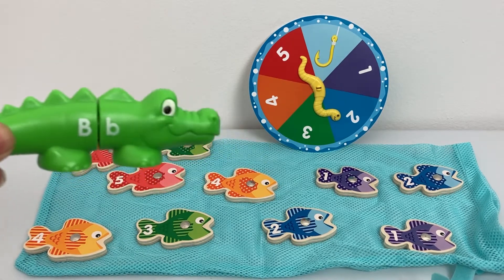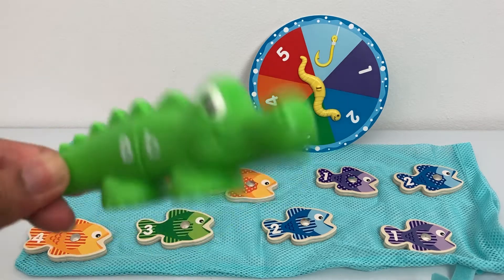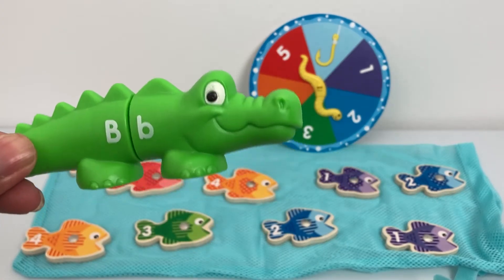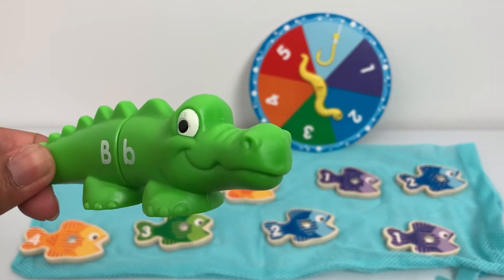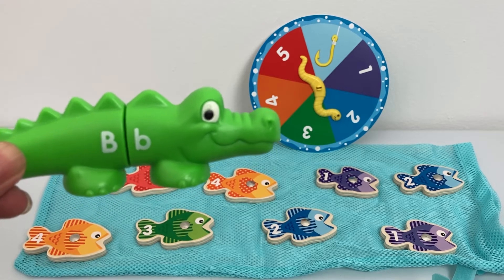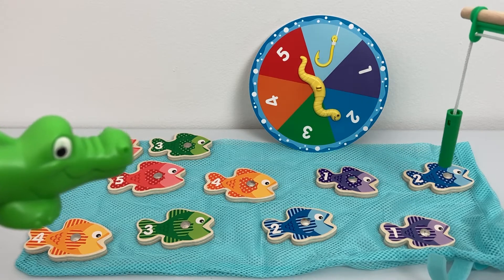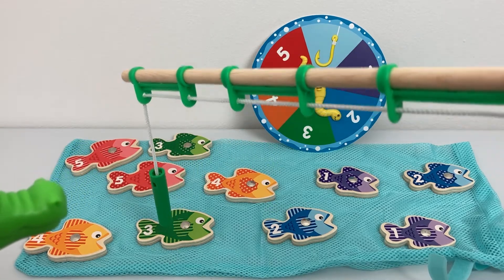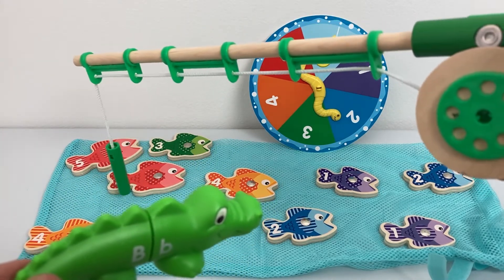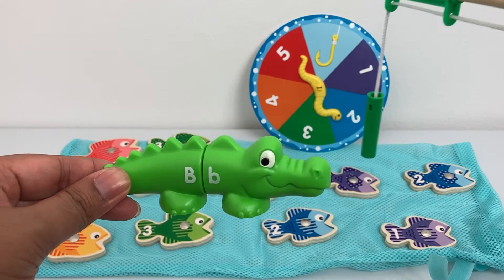Oh, look! I see a lot of colorful fish. What's that? They seem to have numbers, all of them. Are we going to play a game now? Yeah, Billy, it's almost like a game. We are going to learn to add numbers. Each fish has a number — one, two, three, four, and five. We have all fish numbered from one to five.